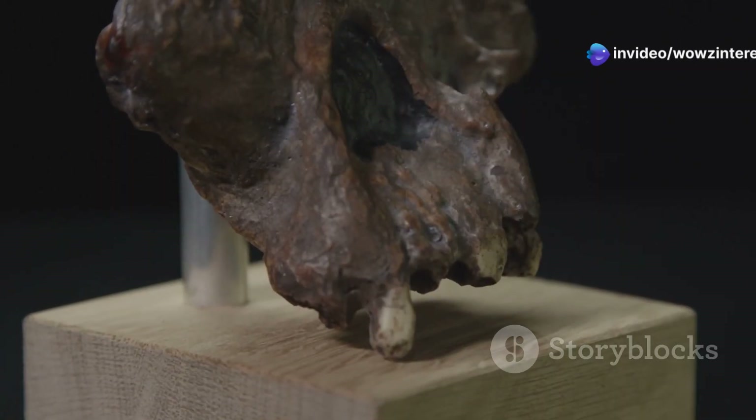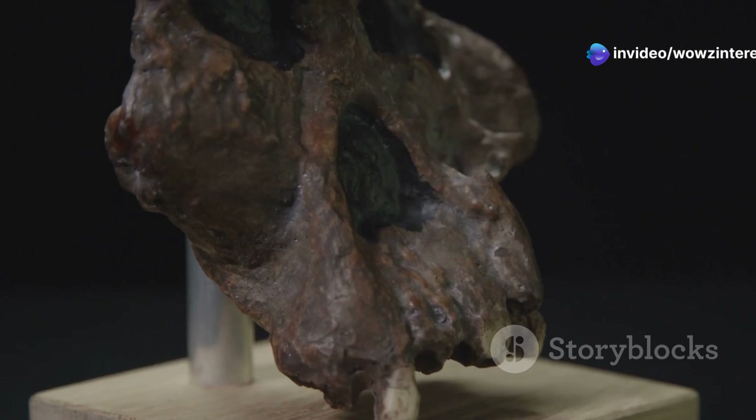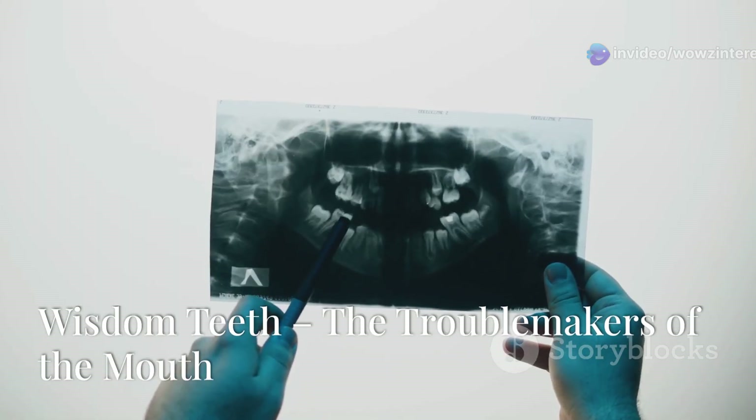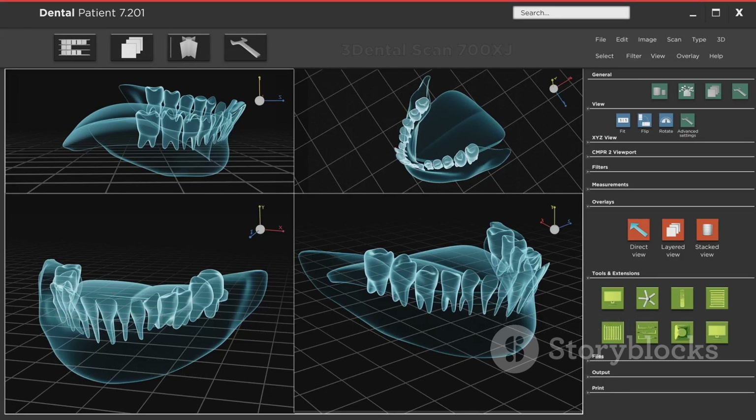Let's delve into the fascinating world of evolutionary remnants and uncover the secrets they hold. Wisdom teeth are those extra molars that many of us have removed because they cause so many problems. But why do we even have them?